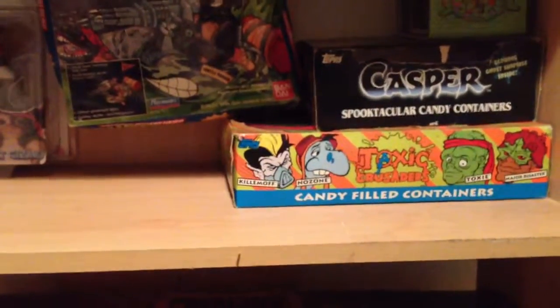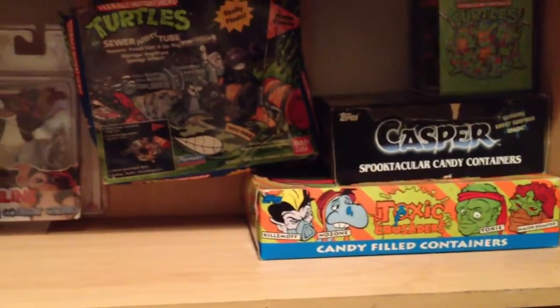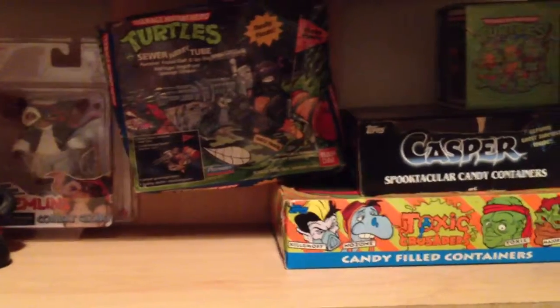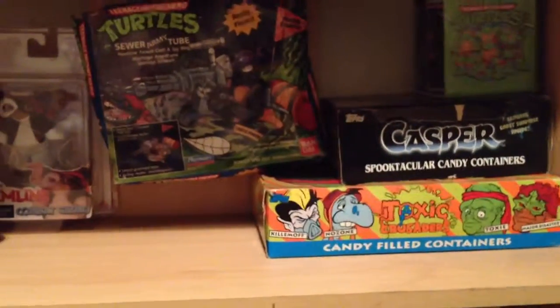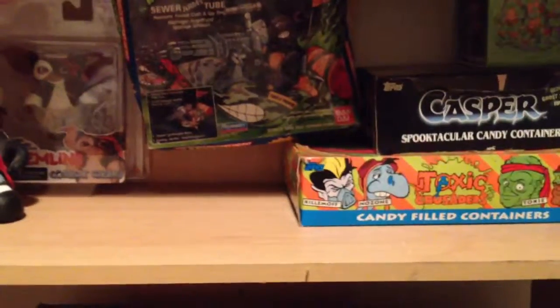I did send out a package to Black Rabbit early in the week that he should probably be receiving tomorrow. I may be making a few more boxes like that, so if you'd like to see any more, comment below and I might do a few more of those. Look forward to that on Black Rabbit's channel - see you next week!